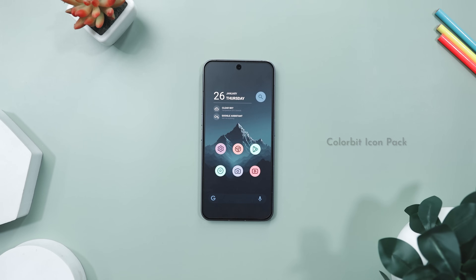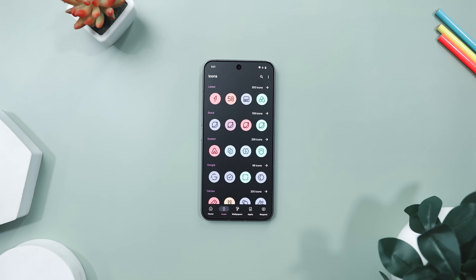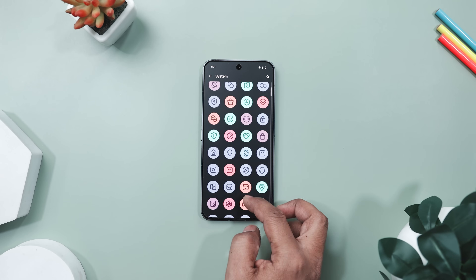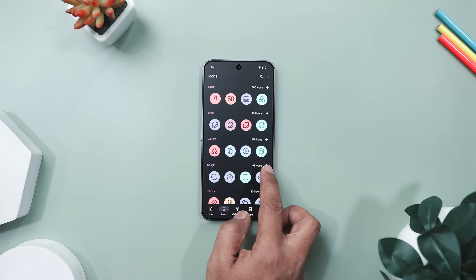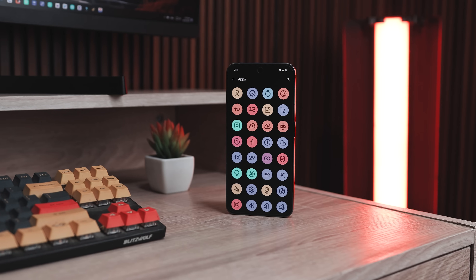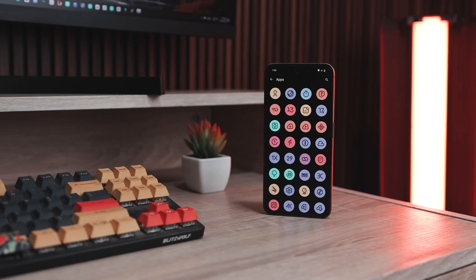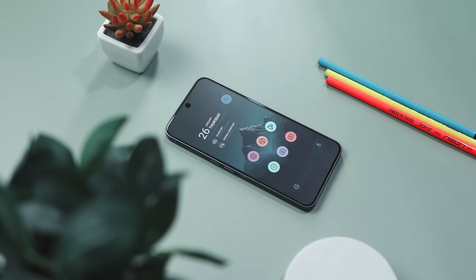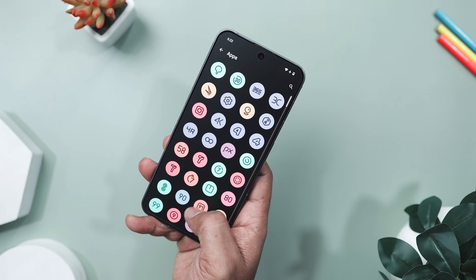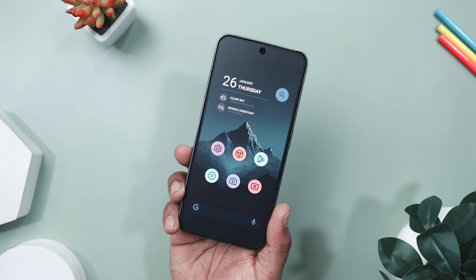If your home screen's been feeling a little too plain lately, Colorbit icon pack might be exactly what you need. It takes the clean material you style and adds a splash of personality with soft pastel colors and simple line icons that look great. Each icon sits inside a rounded bubble with shades of mint, peach, lavender and pink, giving your phone a warm, friendly vibe without going overboard. With over 4,500 plus icons and a bunch of matching wallpapers, it's super easy to give your setup a fresh new look. Whether you're opening social apps, system tools or games, every icon looks like it belongs. Colorbit is the kind of icon pack that makes you smile every time you unlock your phone — bright, clean and effortlessly stylish.